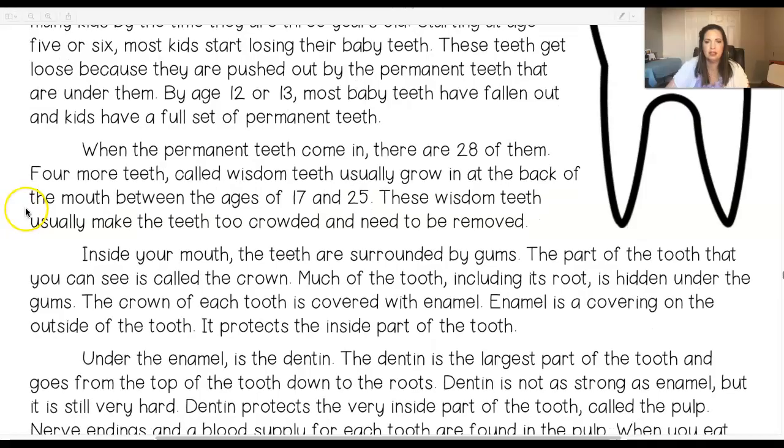When the permanent teeth come in, there are 28 of them. Four more teeth, called wisdom teeth, usually grow in at the back of the mouth between the ages of 17 and 25. These wisdom teeth usually make the teeth too crowded and need to be removed.